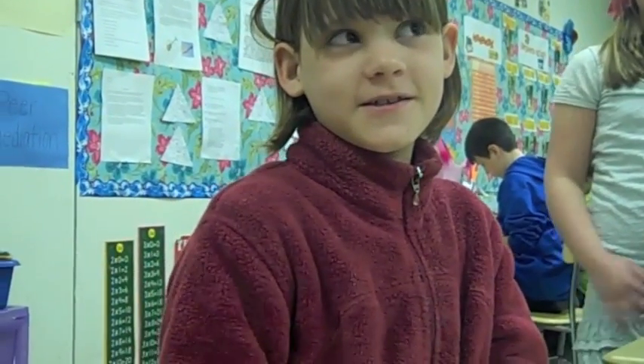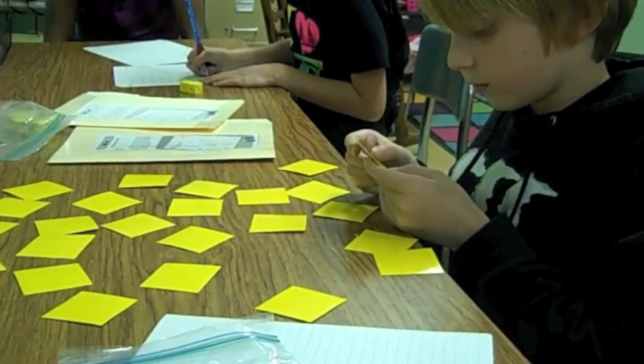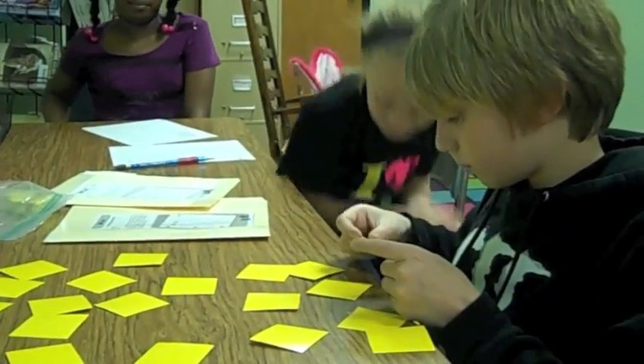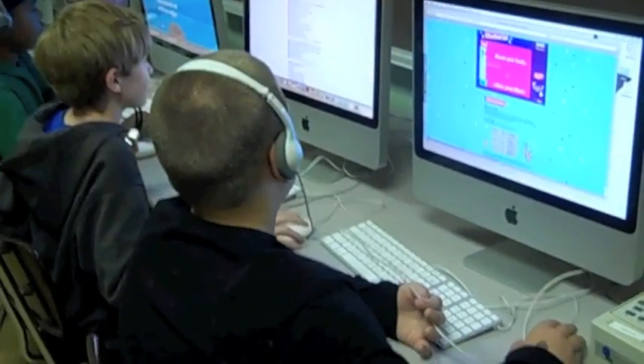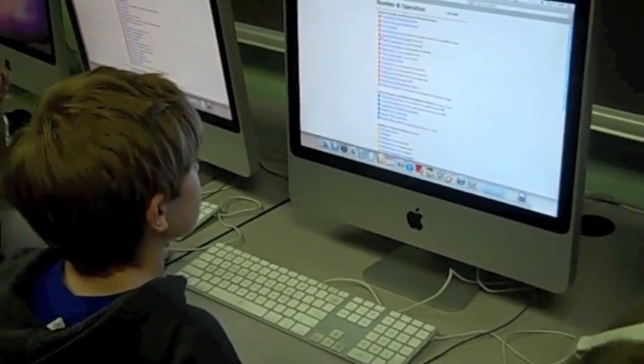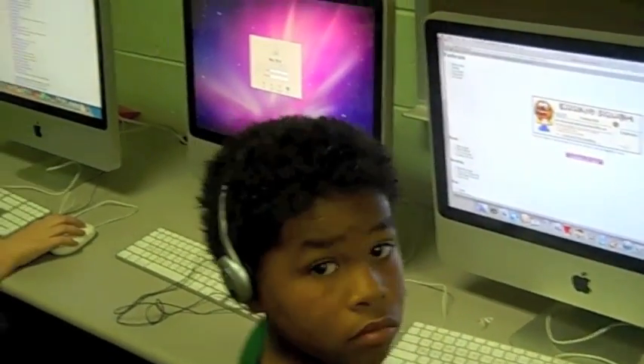I like math centers because I get to learn stuff. We have to go on math practice and sometimes we get to pick a math website that we want to do.